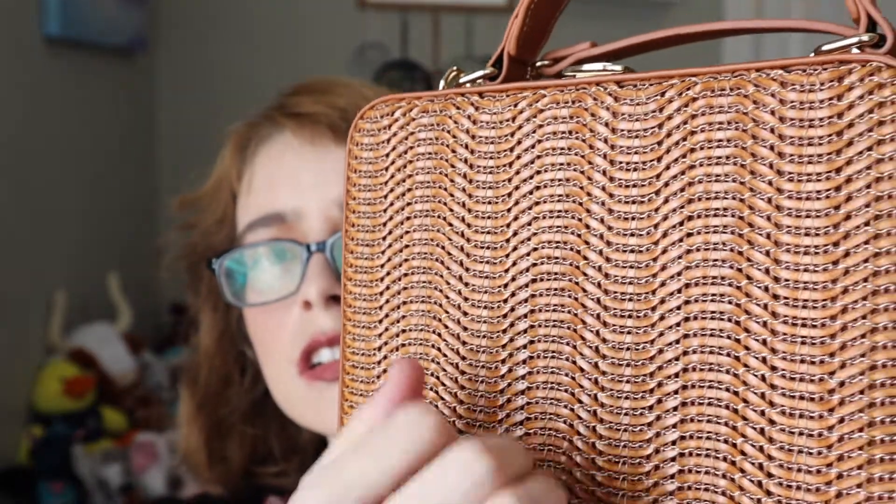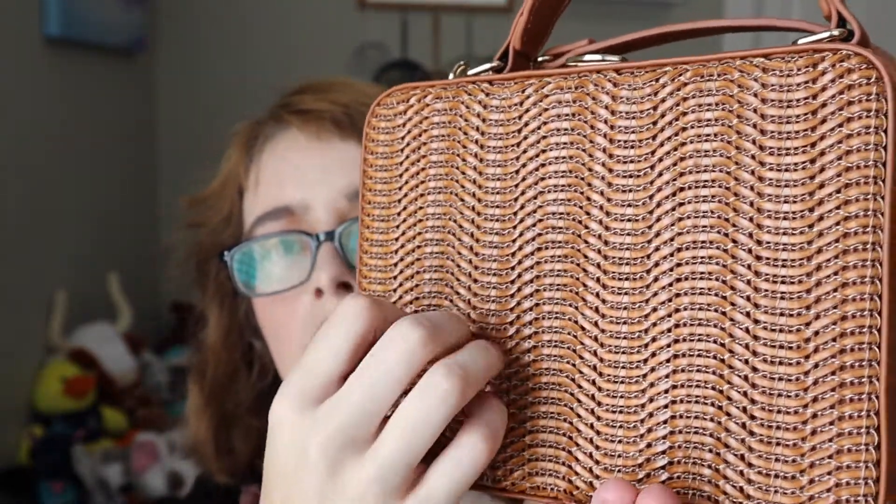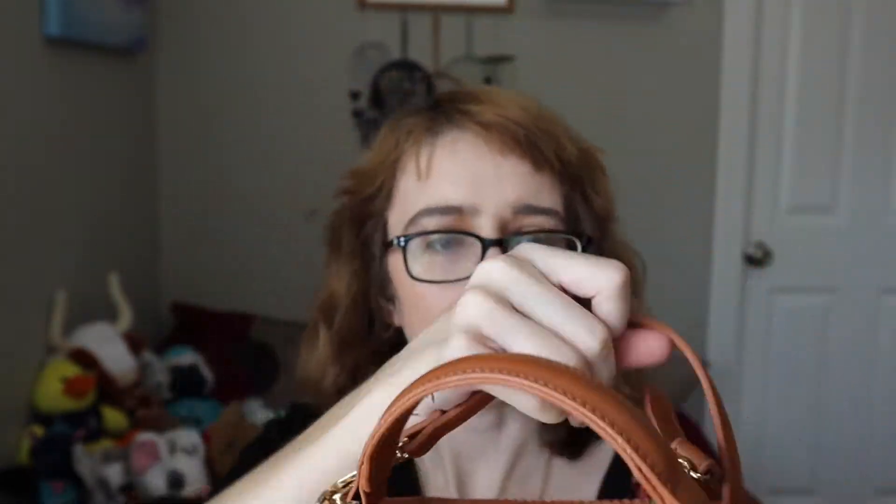And then this one is from Lotcloth. I like the crossbody — they're harder for people to steal, though I've never had that happen. I have a receipt and a mask inside. This is the last one I used.